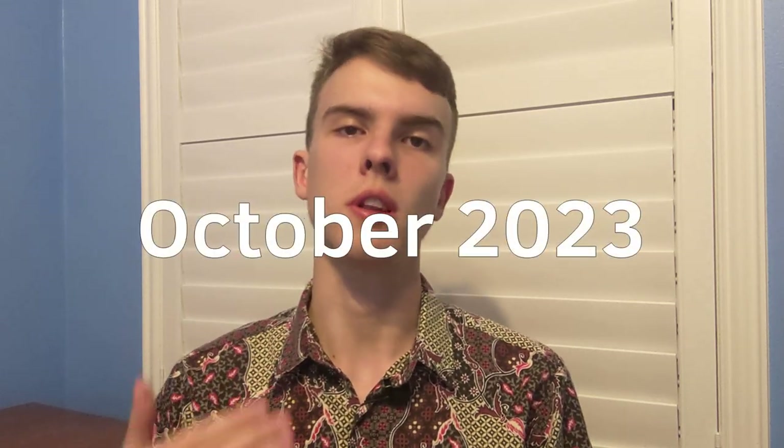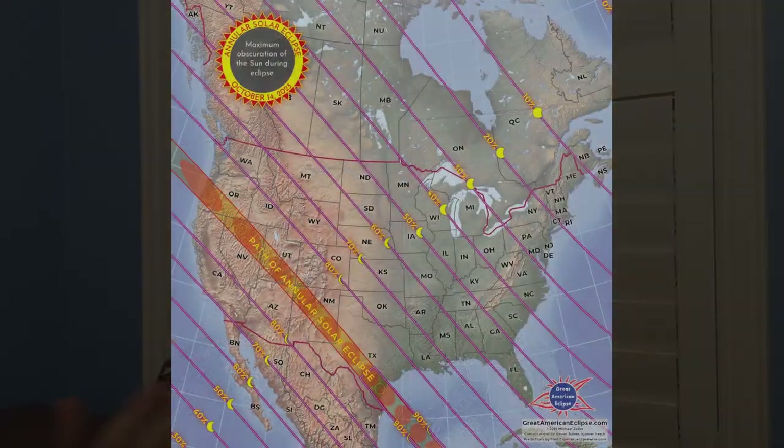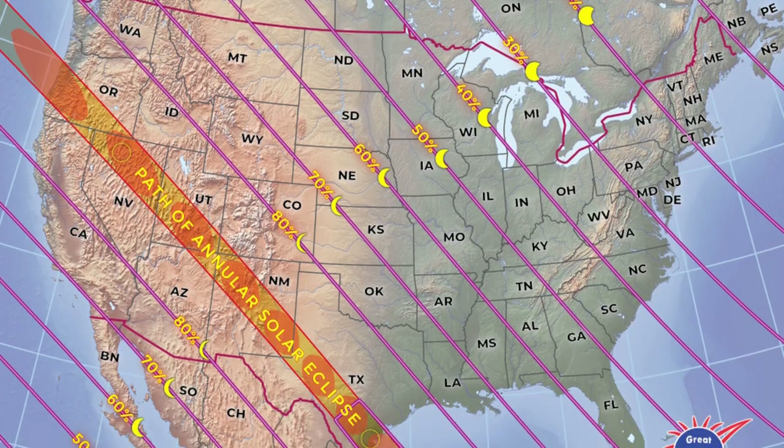After the penumbral lunar eclipse ends, the next lunar eclipse will take place in October 2023. October 2023 also has another interesting astronomical event — the Annular Solar Eclipse, which will be visible in most parts of the Americas. These are the things that will be covered in the coming videos. For now, all you need to do is get ready for the incoming penumbral lunar eclipse and of course subscribe to this channel. Thank you for watching — bye!